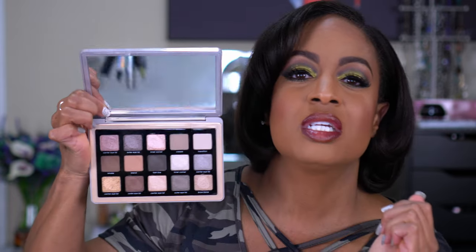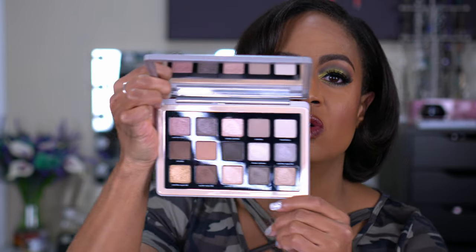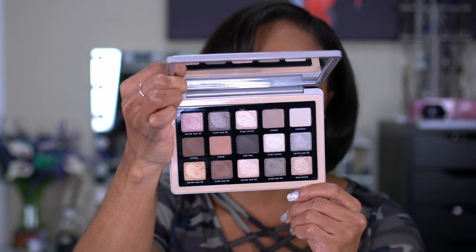You guys knew you were going to see a Natasha Denona palette in my favorites — the question was which one. I went with the Glam Palette. This one took me completely by surprise. I had no idea I'd love it as much as I did. I did three looks with it on my channel and every single one came out beautiful. It's Natasha Denona so the pigmentation is there, the shadows are foiled and gorgeous. I almost didn't pick it up, and I'm so glad I did.